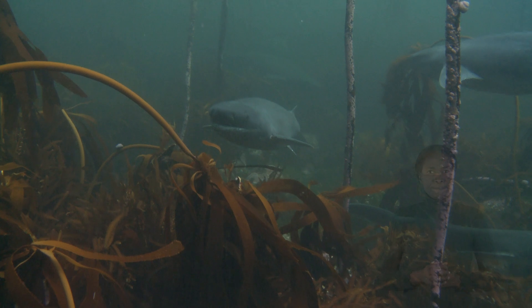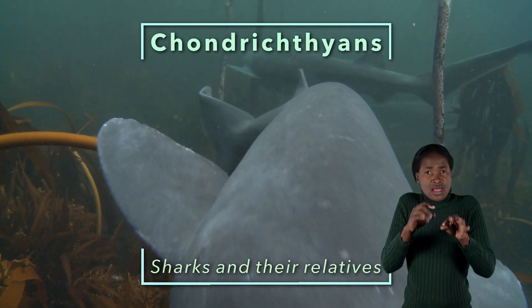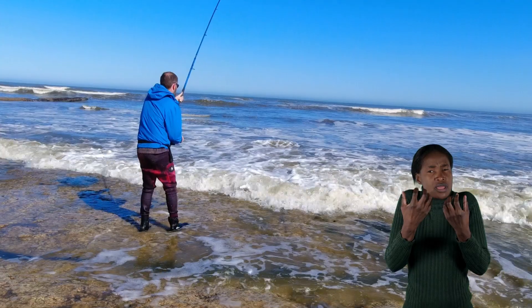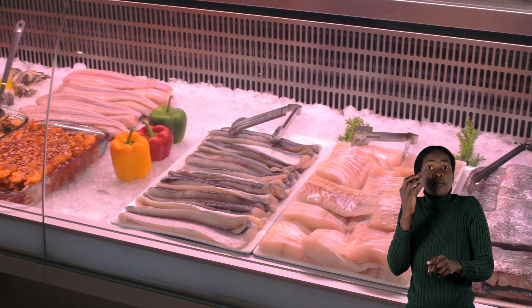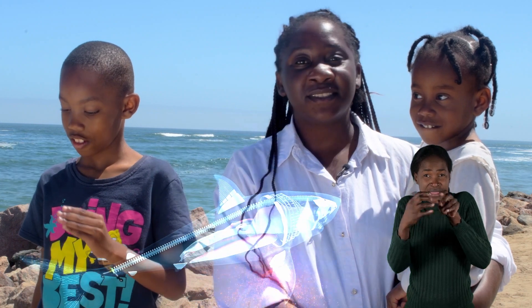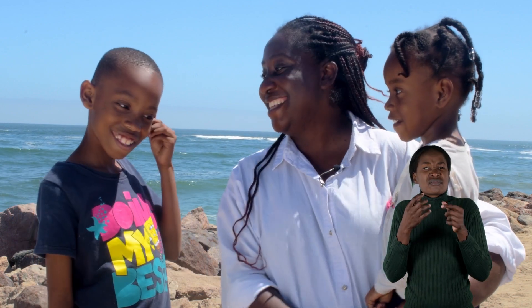Sharks are just one group within a bigger group of animals that scientists call chondrichthians, or sharks and their relatives. Most of the fish like hick, henclip, halyun and cob that Namibians know and eat have skeletons made of bone. But chondrichthians have skeletons made of flexible cartilage — the same stuff that gives your nose or your ears their shape and structure. That's why chondrichthians are known as cartilaginous fishes.